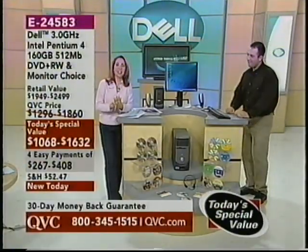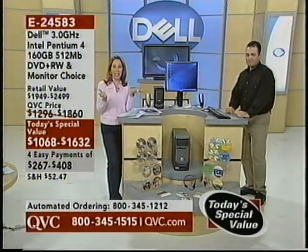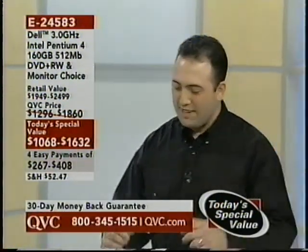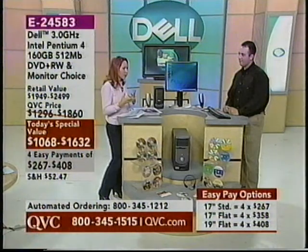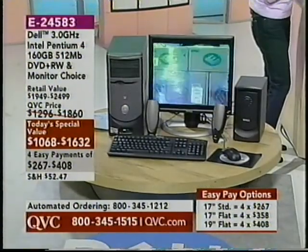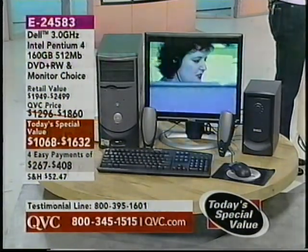Not only is this brand new today, but this is our very first Today's Special Value from Dell Computers in almost two years, and it is the lowest priced Dell Computer Today's Special Value we have ever done. I've got Justin Marigliani, who is a trainer for Dell, here today. This is so incredibly exciting, especially because kids have just gone back to school and parents are saving up for the holiday season. Not only is this on four easy payments, but you even get your choice of monitor — a 17-inch standard monitor, a 17-inch flat monitor, or a 19-inch flat monitor.